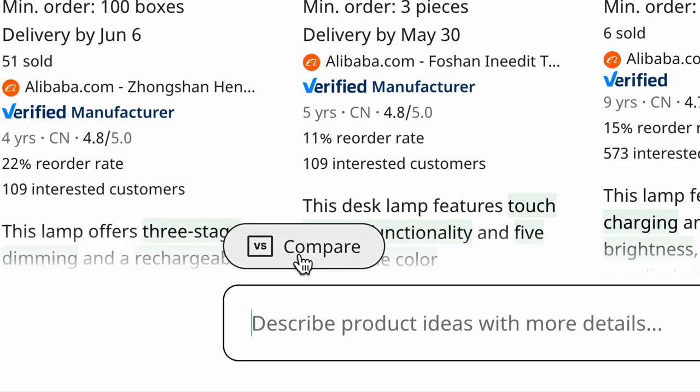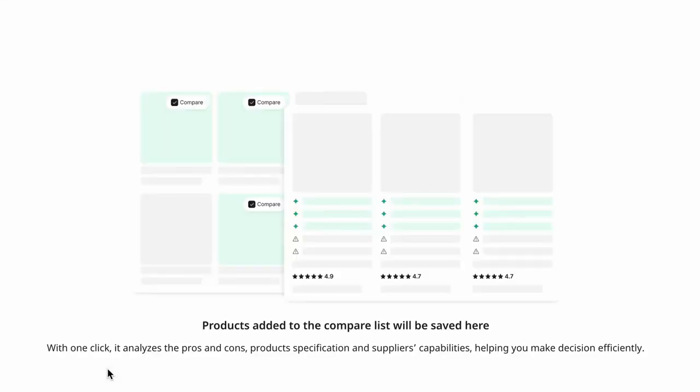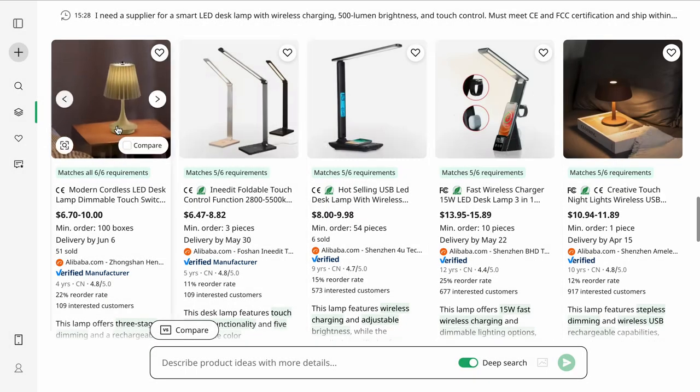I didn't just want any supplier — I wanted the best deal for my friend. This is where super comparison comes into the picture. Axio makes comparing suppliers effortless. Products added to the compare list are saved in a separate tab, and with one click, Axio analyzes the pros and cons — product specifications, supplier capabilities, all of that — so you can make an informed decision fast.